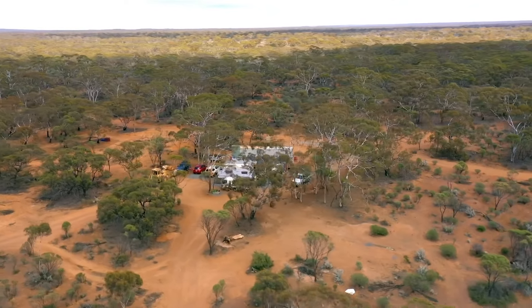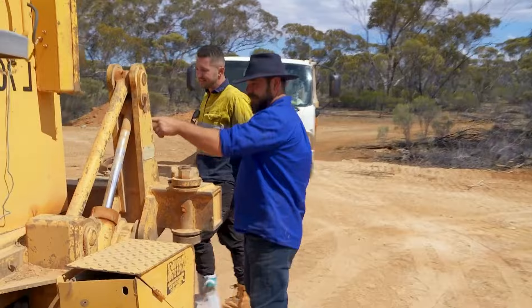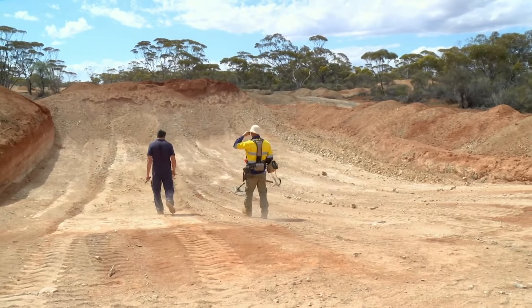Outside Coolgardie, Western Australia, the Bates family gold mine legacy is on the brink of bankruptcy, leaving the Mine SOS team six days to haul their operation back into profit.